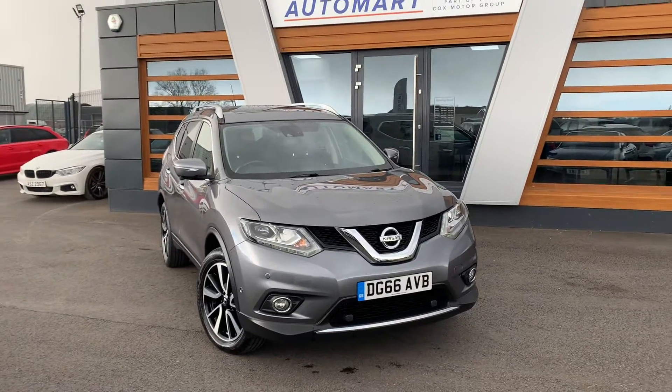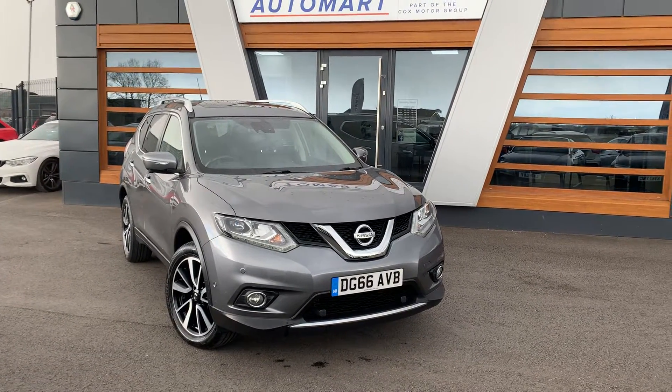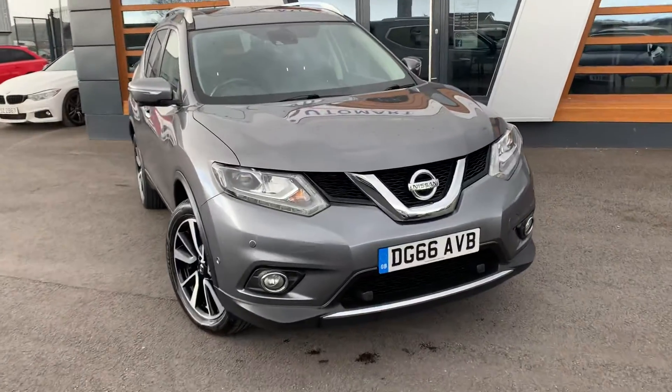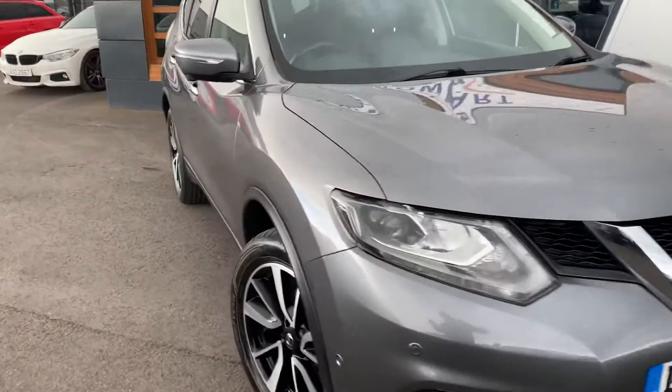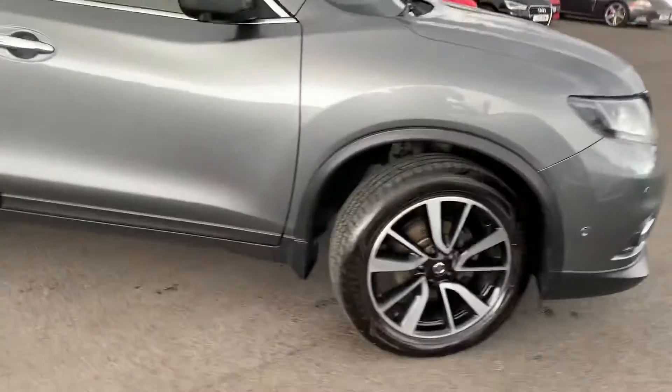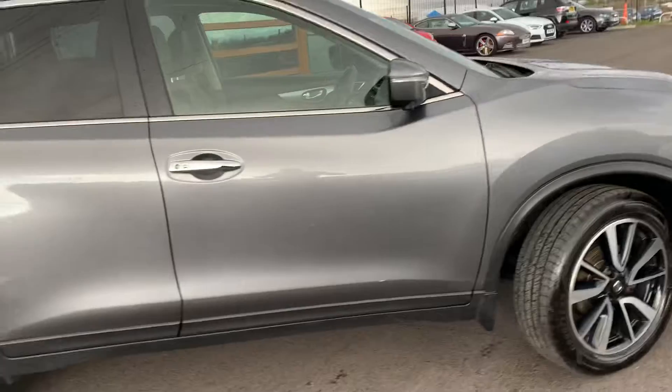Today we have a 2016 Nissan X-Trail — it's the Tecna DCI. It's a 1.6 diesel, 6-speed manual, grey, with split-tone alloys, coming from one previous owner.